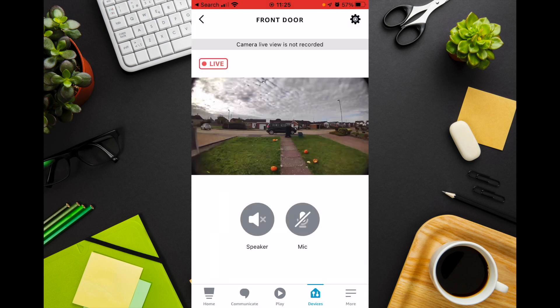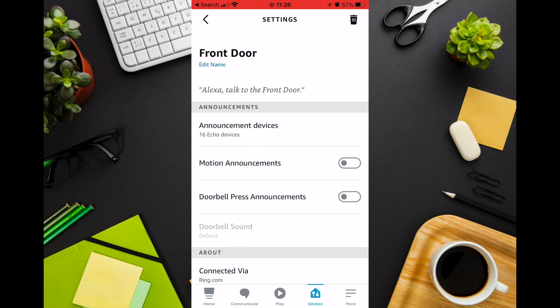You should then see a live feed of your front door. You now need to go to the device settings, so press the gear icon on the top right hand corner of the screen. If you want to be alerted when someone is at the front door, you must make sure that the doorbell press announcements toggle is on.